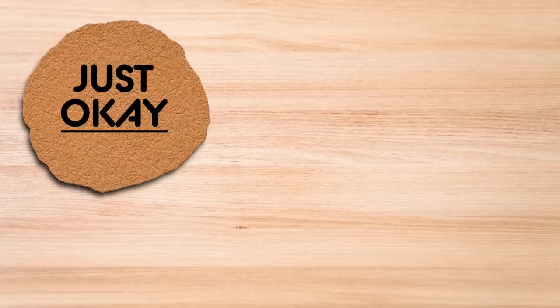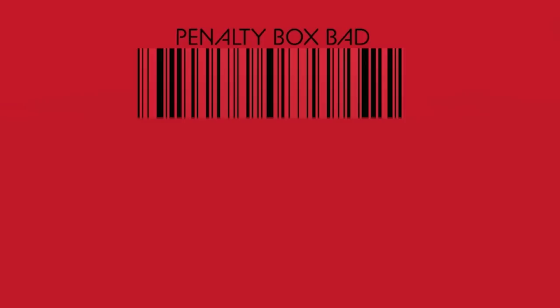We are trying every Trader Joe's cookie, of which there are... 20? Maybe? Put the correct number here. So as per usual, we rate all the food on a scale of just okay, pretty good, really great, and if you absolutely suck... penalty box bad! You don't want to end up there, but truly nothing will happen to you or your family if you do.